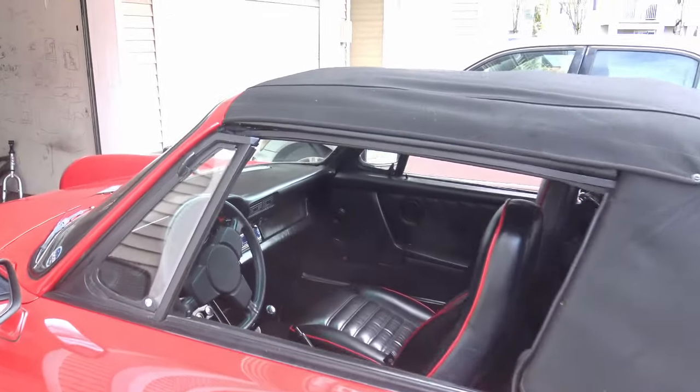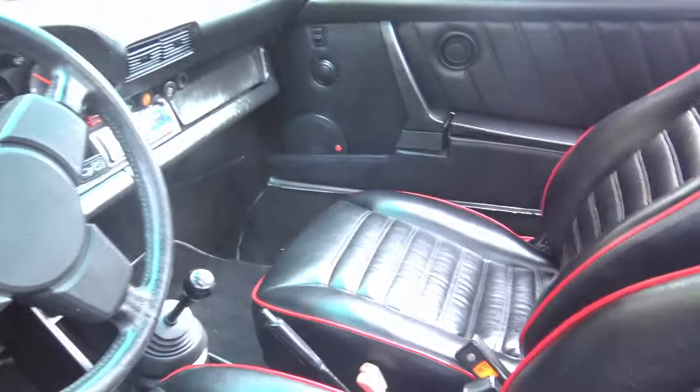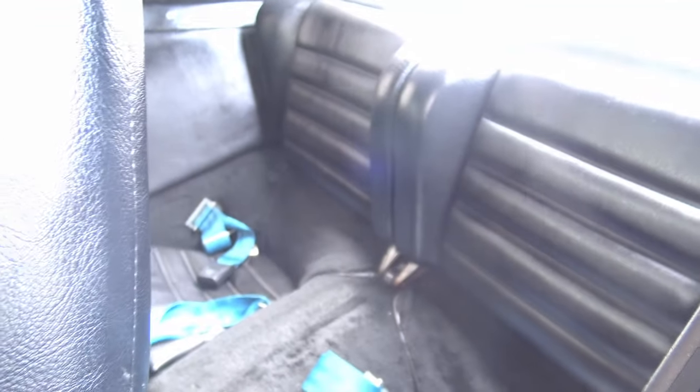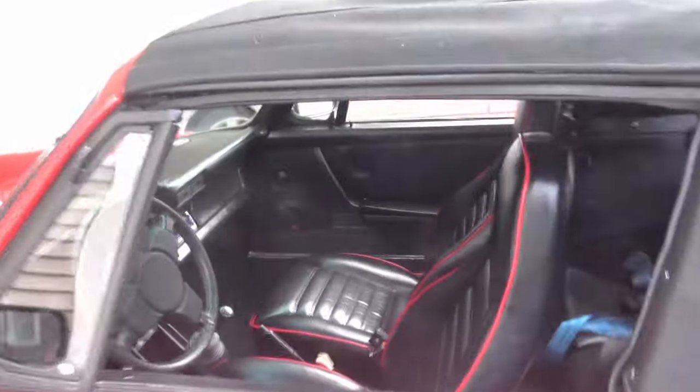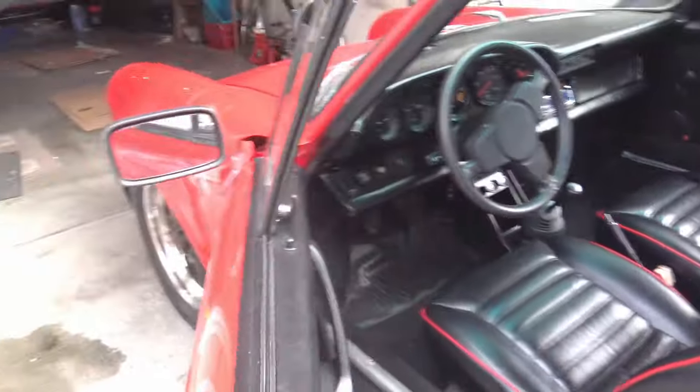For anyone who's never actually had an air-cooled old 911, well let me tell you, they're pretty strange cars. First of all, let's open her up and I'll show you a few things.